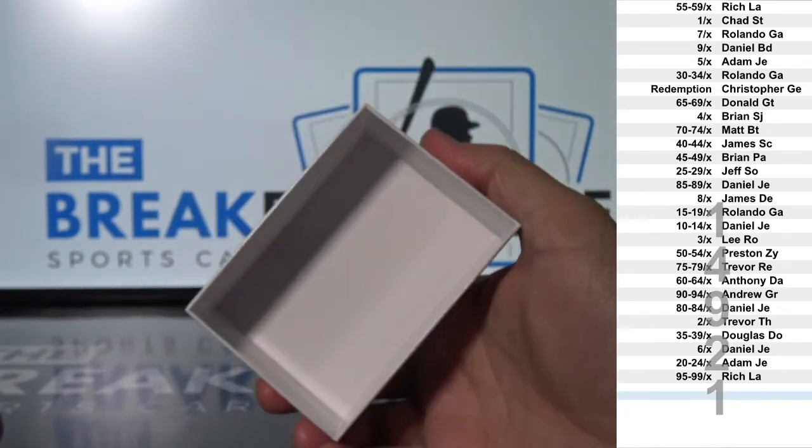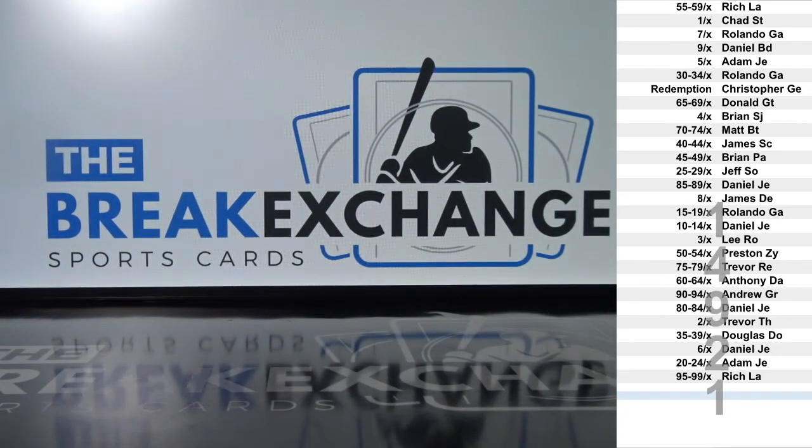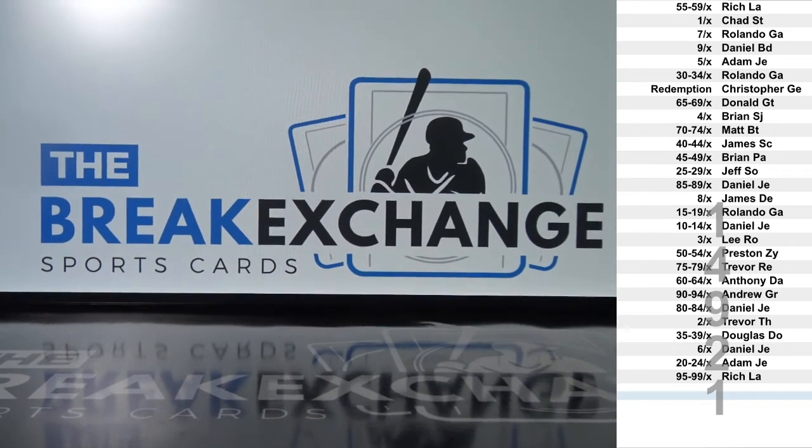All right, not a bad box — last box of that series is up there.